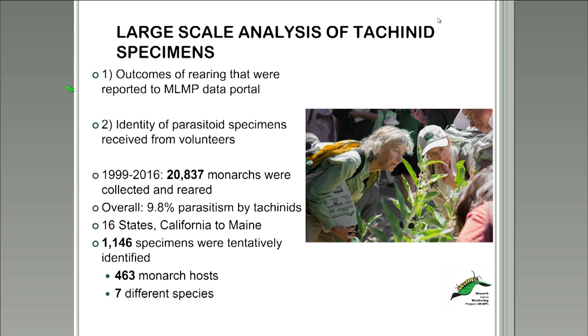Out of our specimen collection, 1,146 flies were identified to the species level. Flies came from 16 states, ranging from California to Maine, but were mostly concentrated in the upper Midwest. Out of 463 different monarch hosts, we found seven different species of tachinid flies that attack monarch butterflies, including one possibly undescribed species, which I'll discuss in just a few slides.